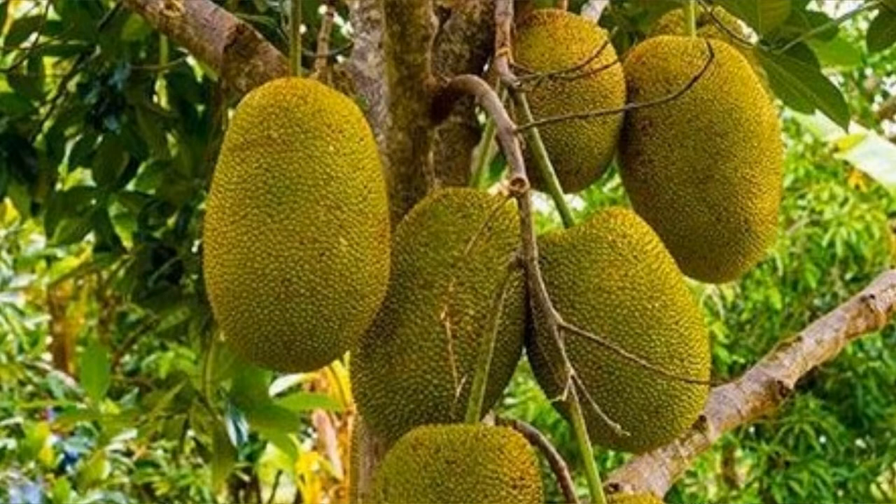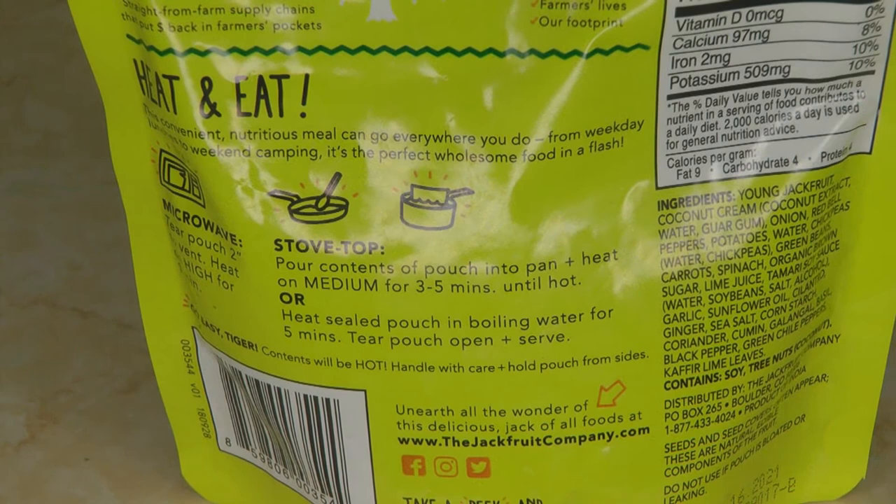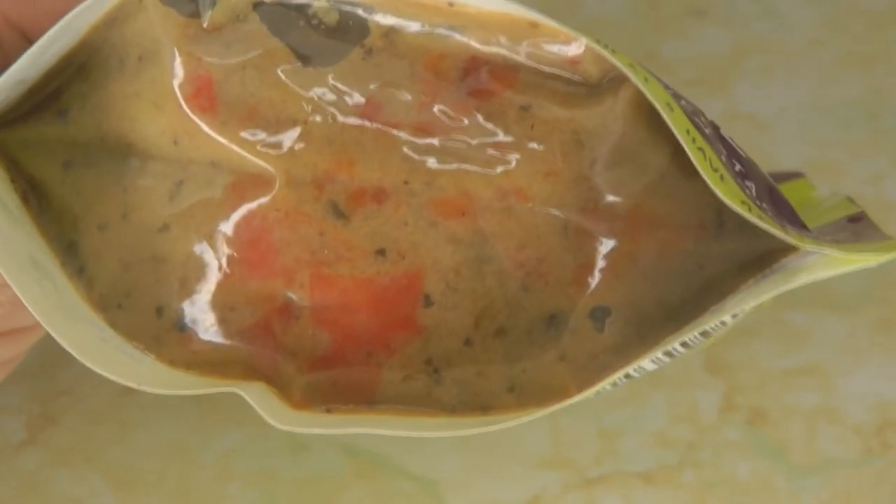I'm thinking I may have seen jackfruit when I was in Africa, but I don't know that I've eaten it or know what it tastes like, so I'm certainly interested to try this. You can heat it in the microwave for one minute, pour it into a pan and heat it up, or put the sealed pouch into boiling water and then tear it open and eat it. Just remember, foods like this are already completely cooked — you don't have to heat them up, it just makes them tastier. I like these pouch meals where you can look through the bottom and see what it looks like.